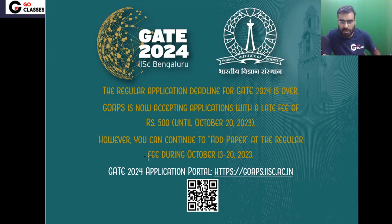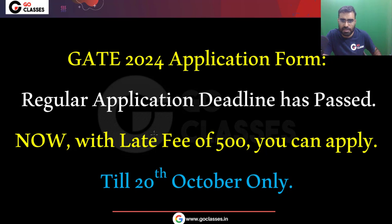So do not delay. If you did not apply so far, please do not delay and apply for GATE 2024 today.